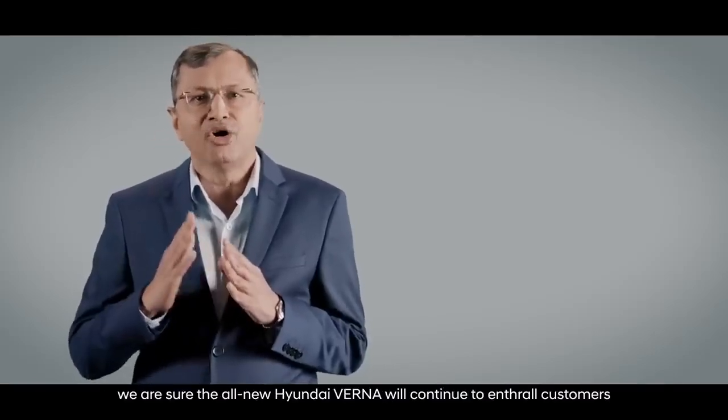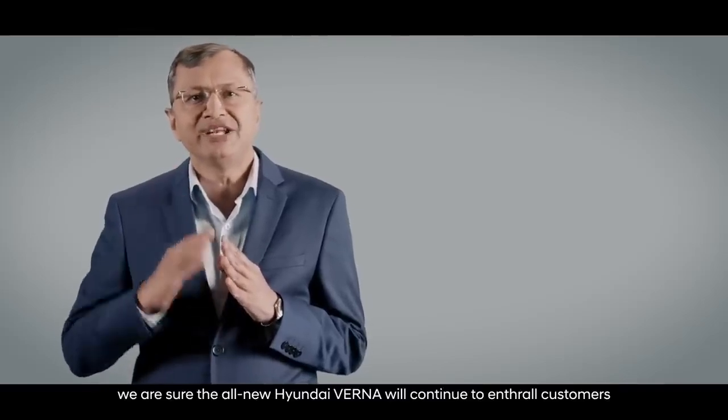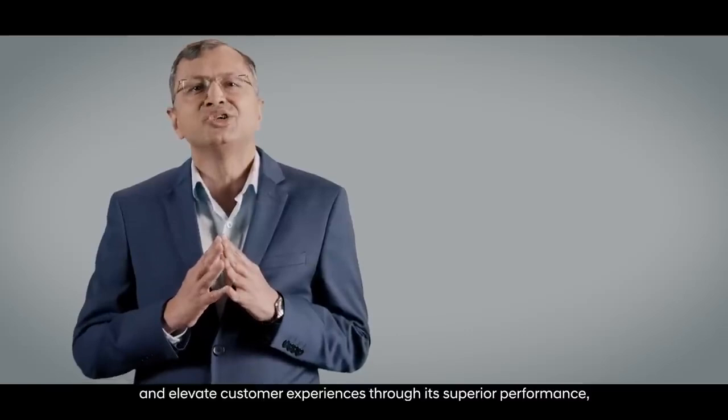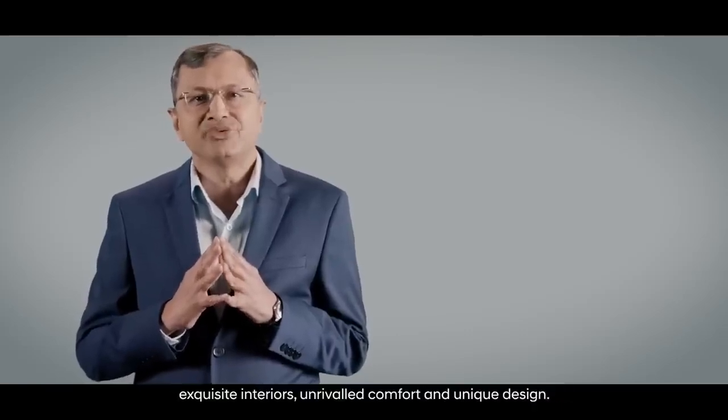All these powertrains are RDE compliant as well as E20 fuel ready. With over 4.6 lakh happy customers, we are sure the all-new Hyundai Verna will continue to enthrall customers and elevate experiences through superior performance, exquisite interiors, and unrivalled comfort and unique design.